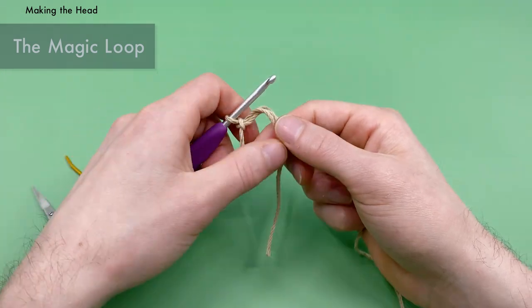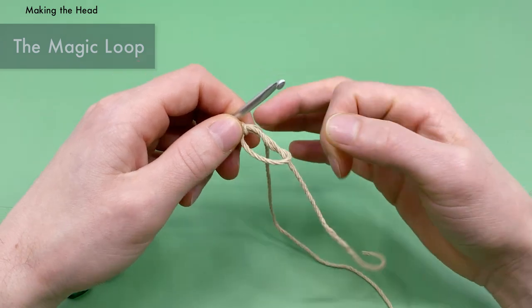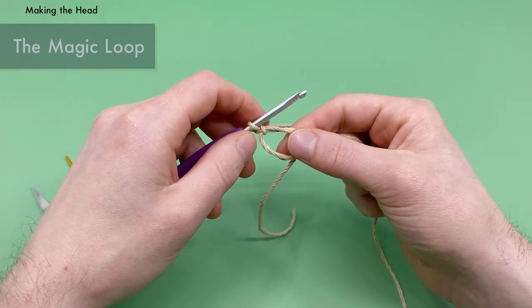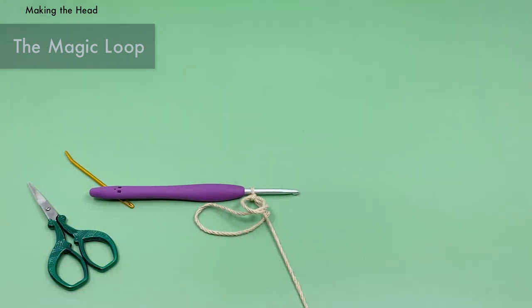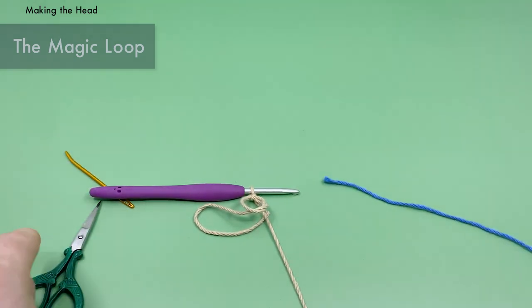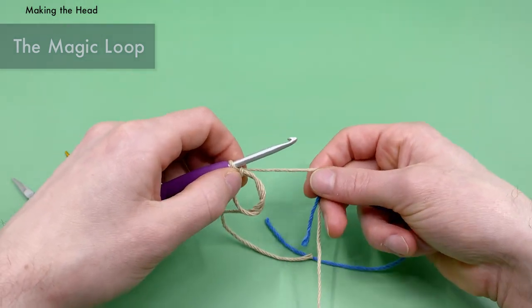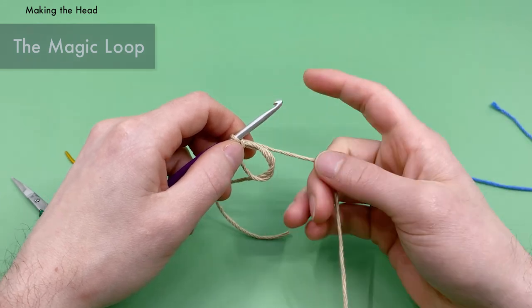Now you'll have a little loop and a tail end. The tail end, when you pull it tighter, will tighten up that hole. We're going to work all of our first stitches in round one into the center of this magic loop. Before round one, grab a little bit of yarn in an alternate color to use as a stitch marker — I'm going to use just a small piece of blue yarn. We'll actually add this at the end of round one into the magic loop before we tighten it.